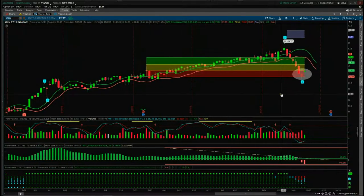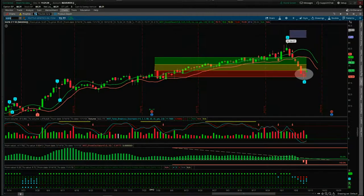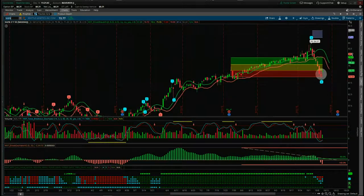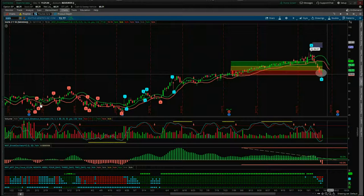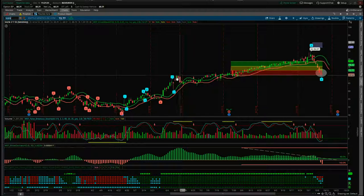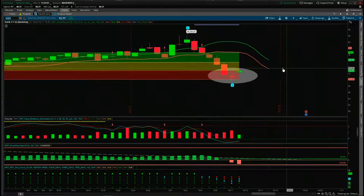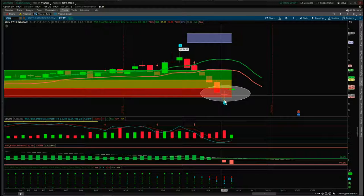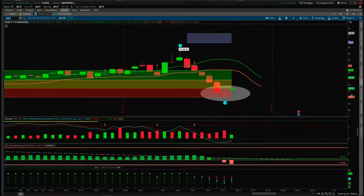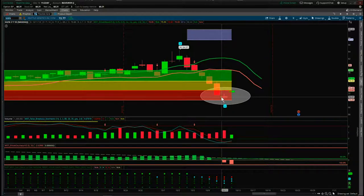This next example is SGEN on the daily timeframe — again this is the indicator suite for the ThinkOrSwim version. We've got the lows down here, a really big ABC correction period, very range bound, but then we start to move away and that's what we're interested in. Again we've had this pullback, we've had the morning star pattern — we had the gap down Thursday, the gap up Friday — we closed pretty green there.